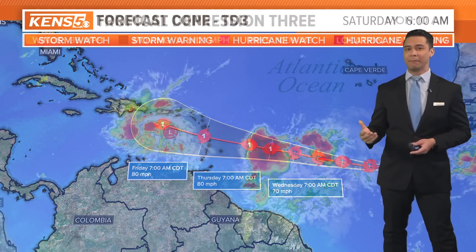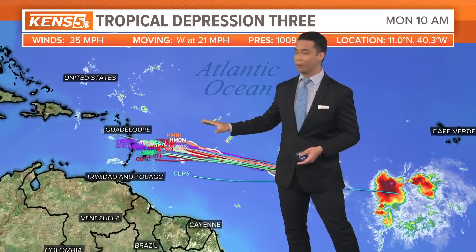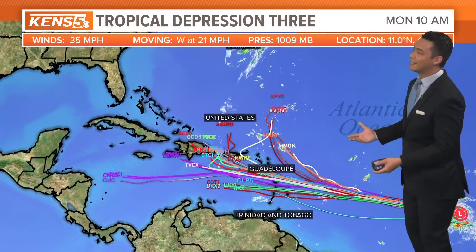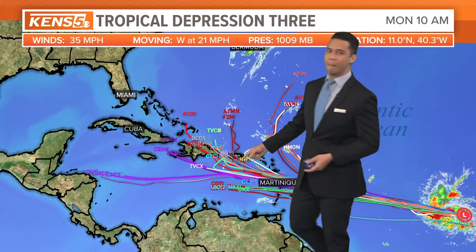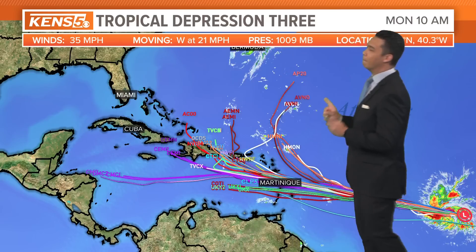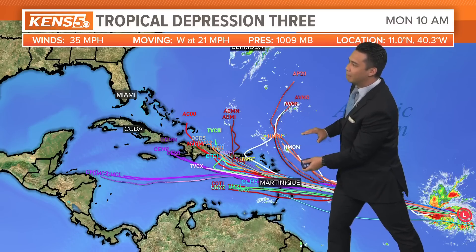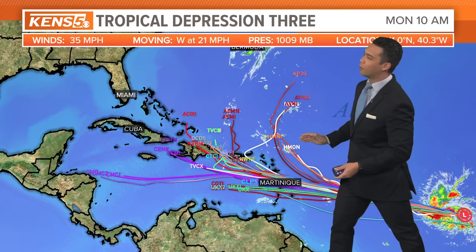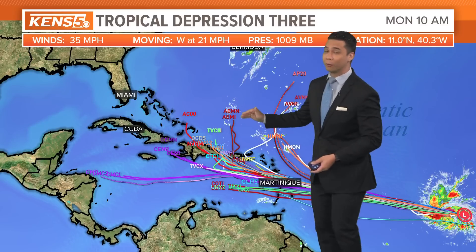It's very active in the Atlantic Basin with two particular systems, one of which is now a tropical depression — considered a cyclone. Looking at the spaghetti models and plot, most of the model consensus takes it farther west across the Caribbean Sea. There are a few that bring it towards Central America, near Belize and south of Cuba, so we'll have to watch it closely. However, most models agree it's going to make a northerly turn, probably by about Friday, Saturday, or Sunday later this weekend.